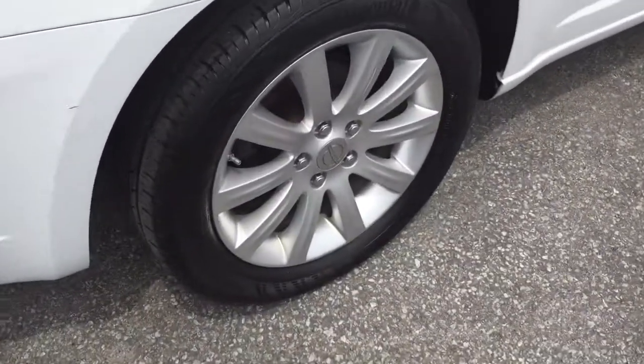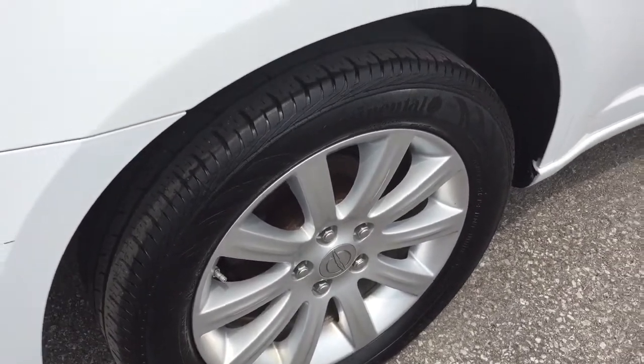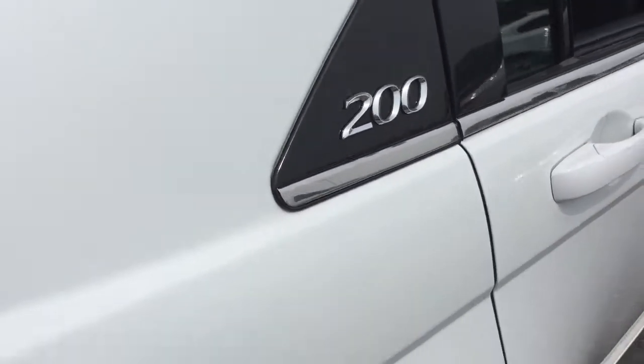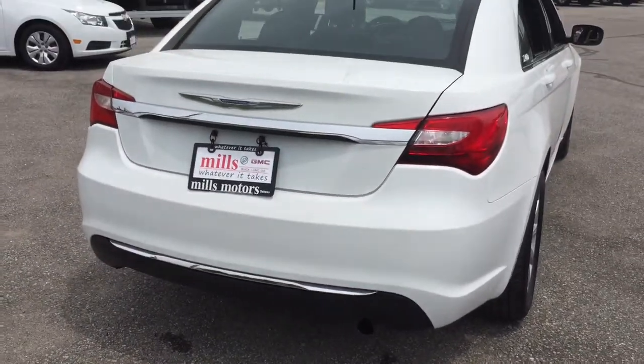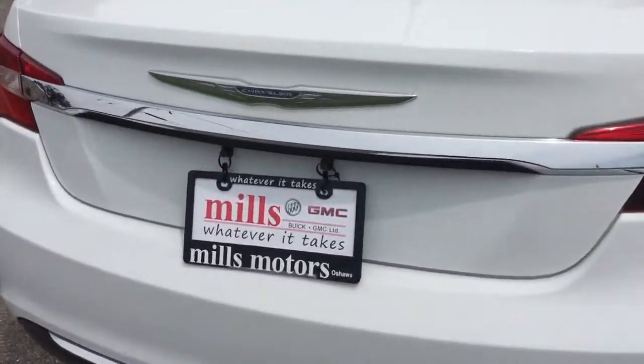You got 17-inch multi-spoke aluminum wheels here, Continental all-season tires, and your badging there on this Chrysler vehicle. Nice profile here at the back and that familiar Chrysler logo.